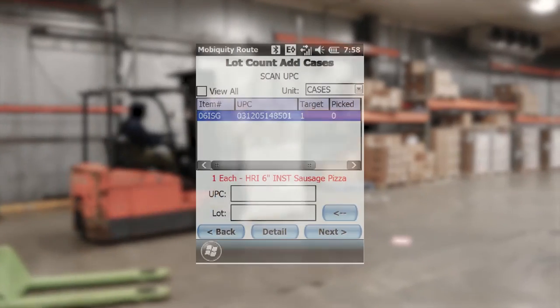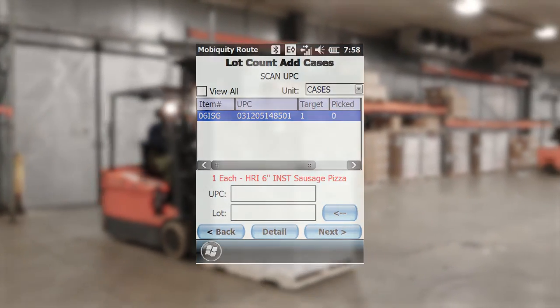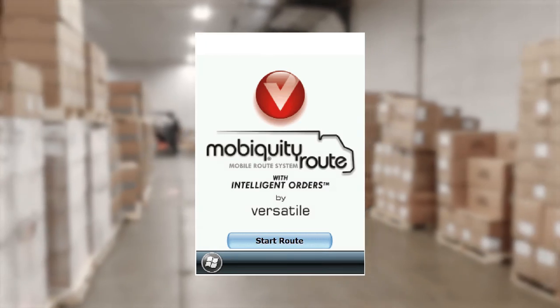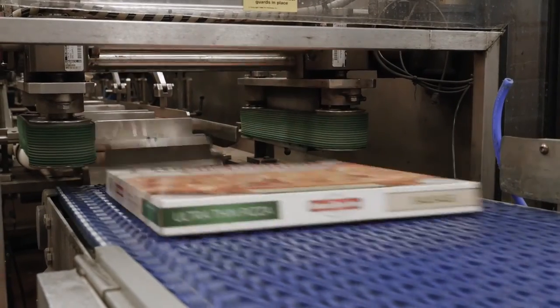Versatile also addressed the need to meet government regulations for food processing and distribution. We needed a tool that could give us the products and lot tracking to handle audits with more efficiency. With Mobiquity Route, we can handle an audit in 20 minutes instead of hours.